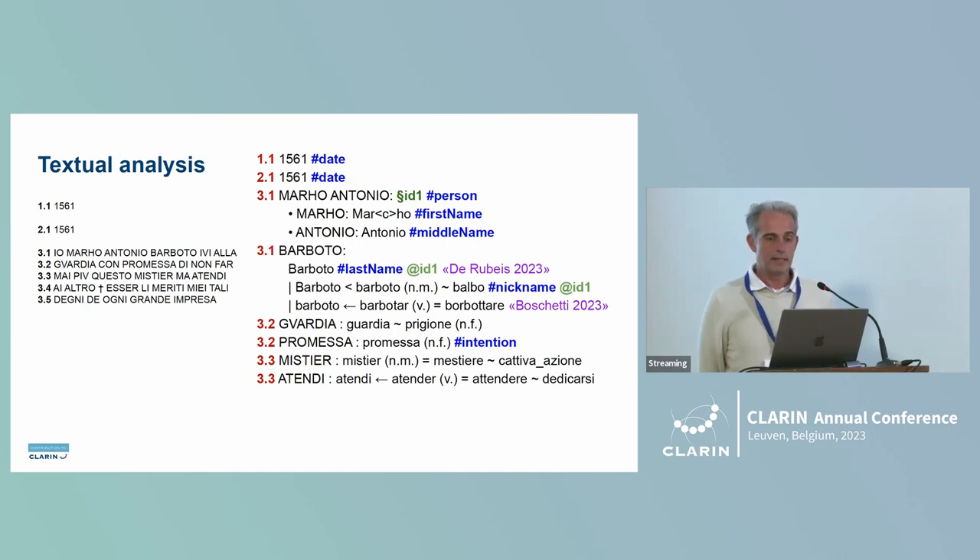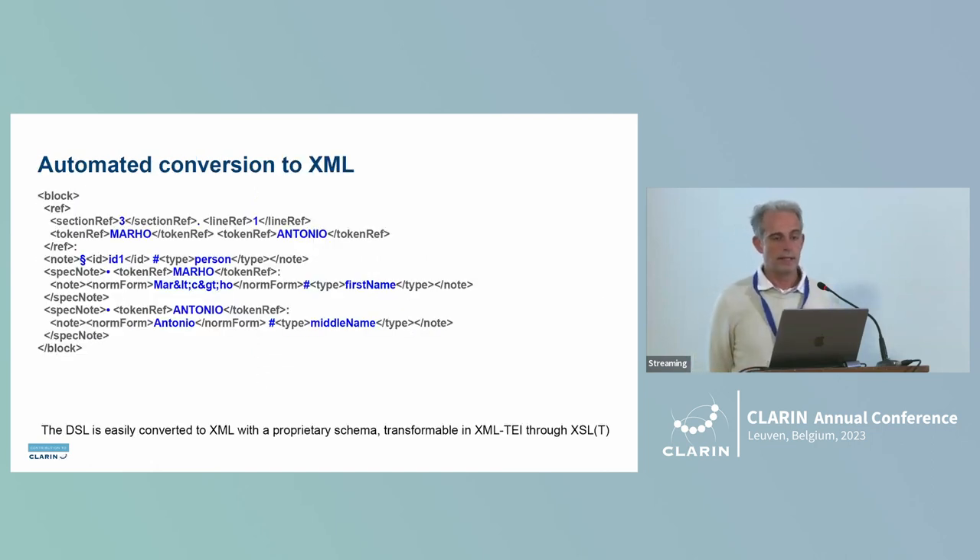The text is annotated with important metadata such as date, person, first name, middle name, annotator names such as Boschetti, and meanings of terms and synonyms. All the domain-specific language content will be converted to XML and then from XML to XML-TEI, to be finally distributed through the CLARIN repositories.